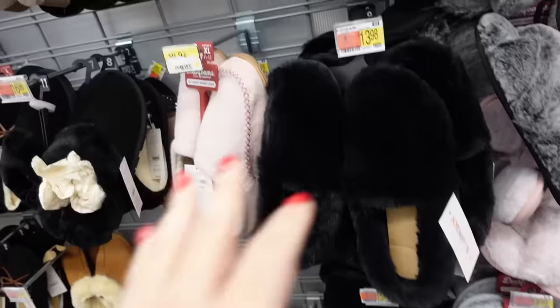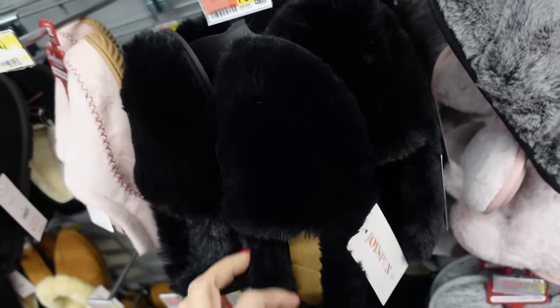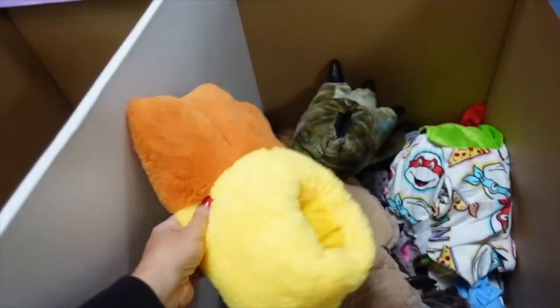Joy Spun has this plush little slipper loafer — rounded toe, full back with rubber bottom in black for $13.98.